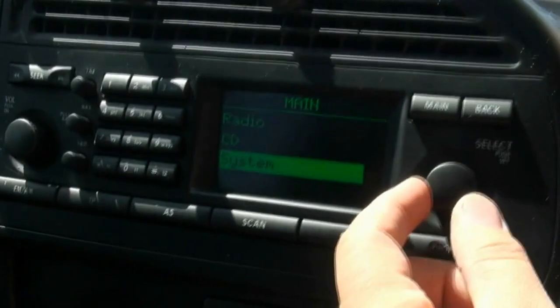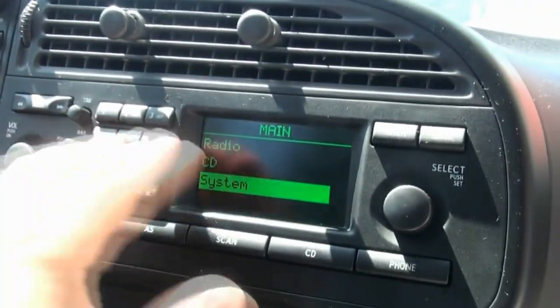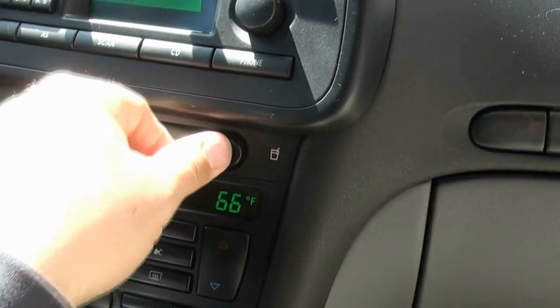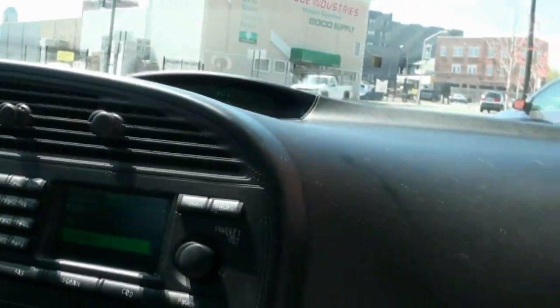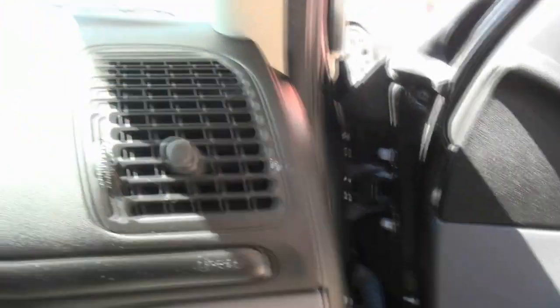Everything can be adjusted from here. You have telephone capability — it's even got the keypad for it. Dual climate control and the cup holder. Saab's always been very intricate from their days of building planes, and all of this is inspired from that.